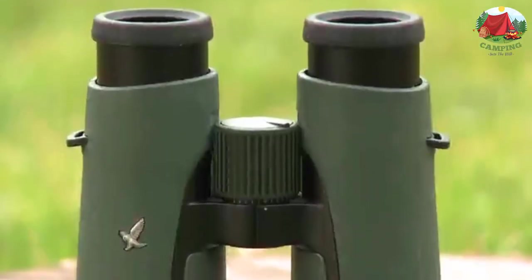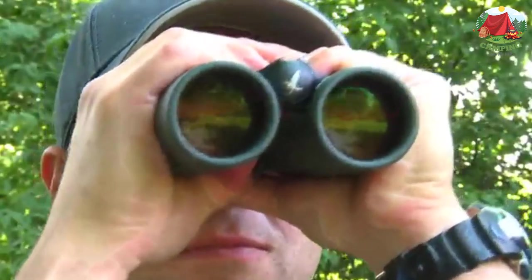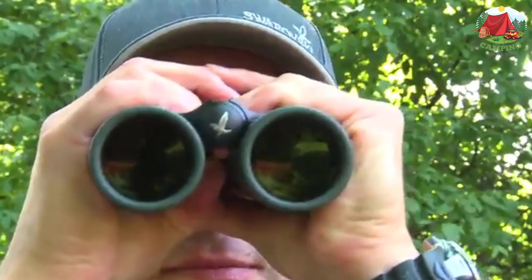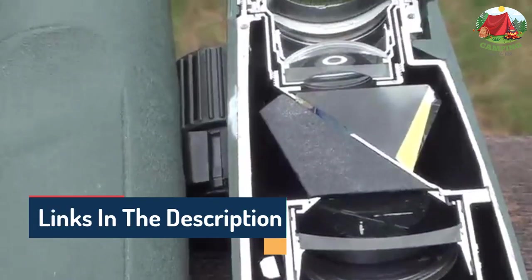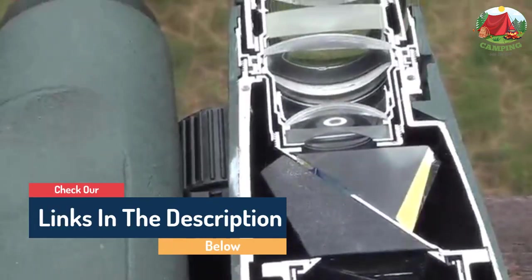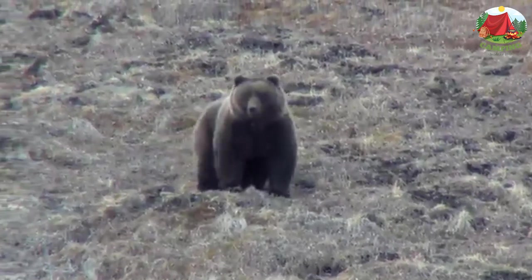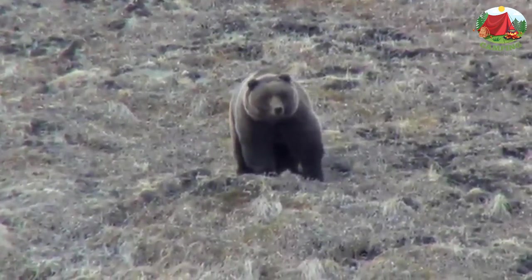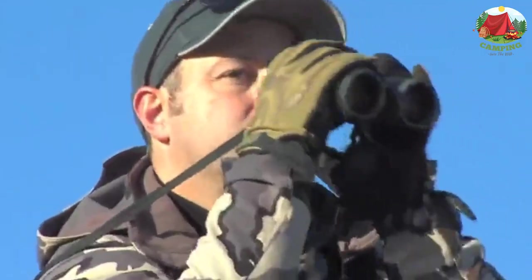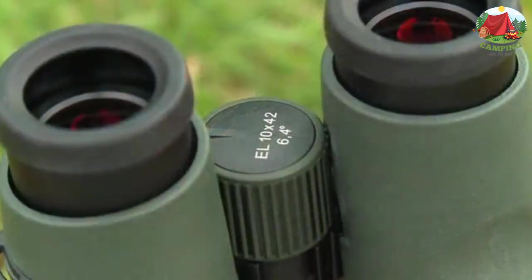HD lenses minimize color fringing and guarantee razor-sharp images with the highest possible resolution. The Swarovski Swarovision 10x42 EL offers one of the best birdwatching options. However, they are expensive — actually more expensive than the Zeiss Victory HT 8x42 — so many people may find them out of budget. There are some reports of the Swarovision causing a fishbowl effect, though that seems more common with the 8x32 than the 8x42.